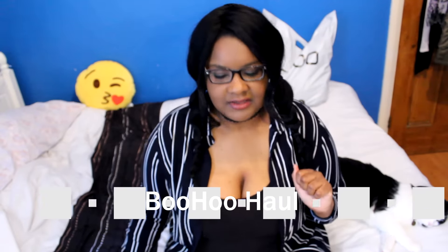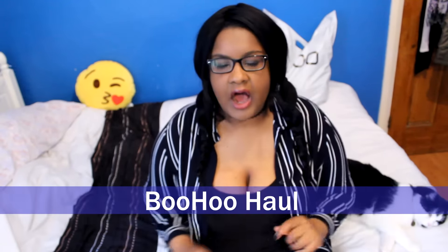Hey guys, today I have got a BooHoo haul for y'all. I was going to be doing my LA Splash Cosmetics lip video, but this order came in and I got super excited. So we're going to do the LA Splash lip video on Sunday instead — make sure you subscribe so you don't miss that.